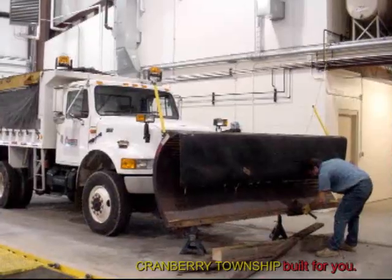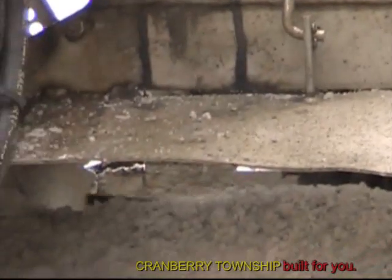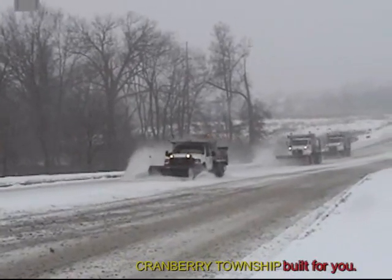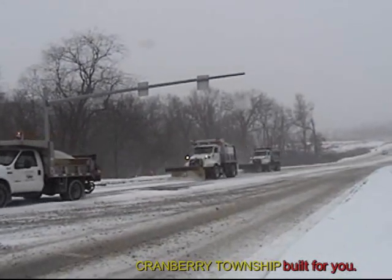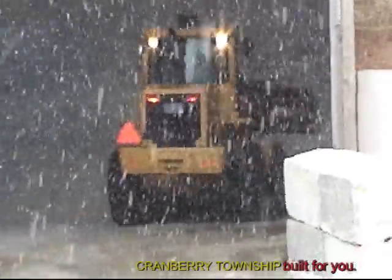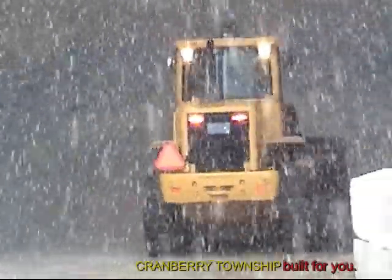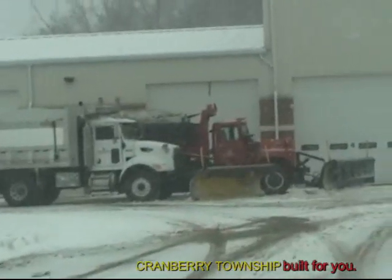Every year Cranberry Township takes their construction season right into snow removal season. We wrap up our construction jobs and immediately start putting in the salt spreader. Cranberry Township has 16 vehicles available for snow removal at any time. We typically have 12 out at a time with 12 different operators, and four vehicles are kept as spares. If we see an event requiring more than 24 hours of activity, we take our 12 routes down to fewer to spread the crew over a 24-hour period.